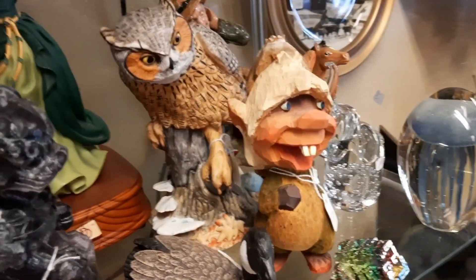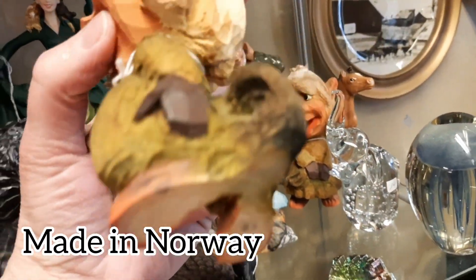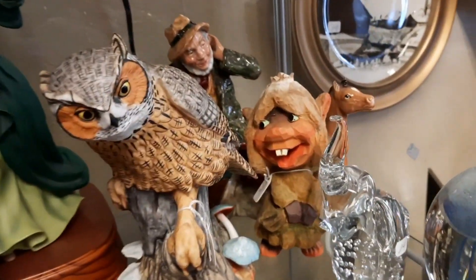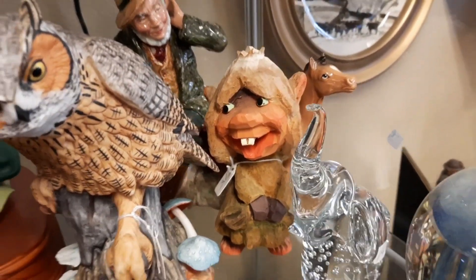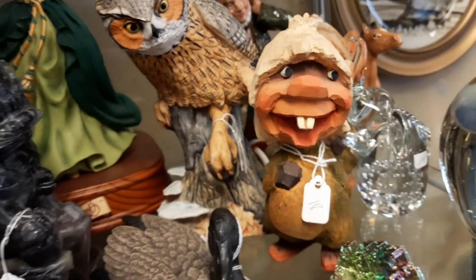Next I moved on to the case, and there were these little figurines made in Norway. The little girl is marked made in Norway, and Jocelyn ends up picking these up for herself. I thought they were very cute and happy looking.